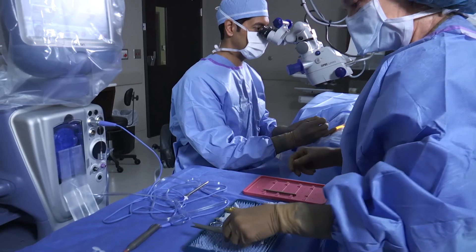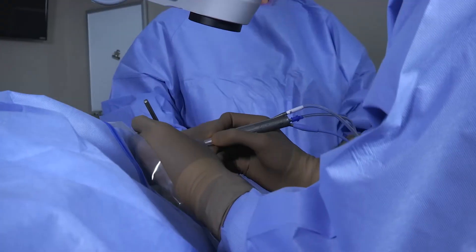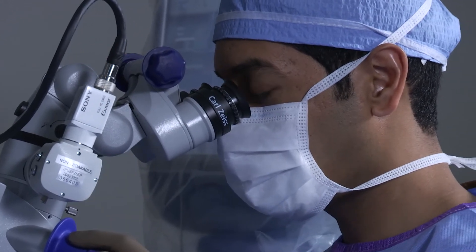This also reduces healing time and helps with faster visual recovery after surgery. Patients often ask, is the surgery painful? And the simple answer is no. We have an excellent anesthesiology team that administers medications to put you at ease and reduce any anxiety prior to and during your procedure.